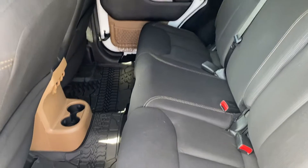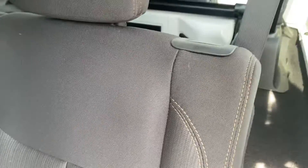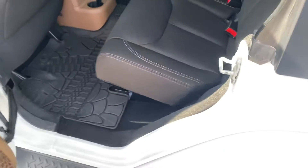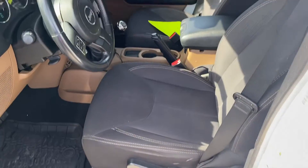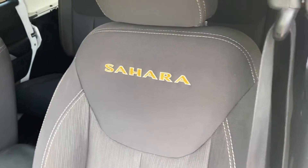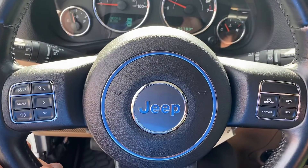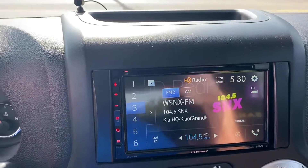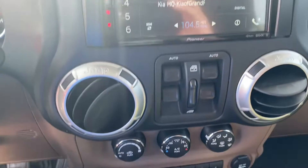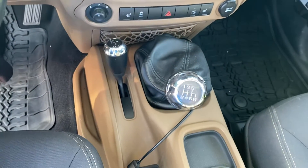Nice interior with the Sahara package — you have a kind of a brown accent here along with the brown stitching, all-weather mats. We do have power windows, power locks, and the Sahara badging on the front seats. We'll take a step inside: instrument cluster, steering wheel audio controls, and an aftermarket stereo system. Window controls, AC blows cold, heated seats.